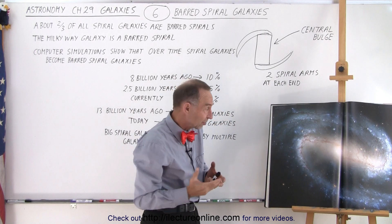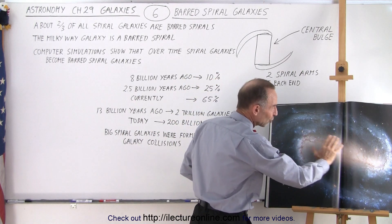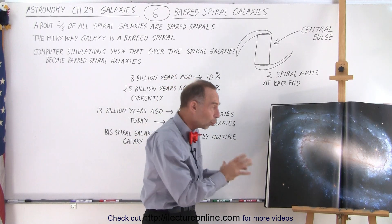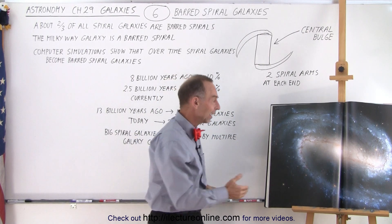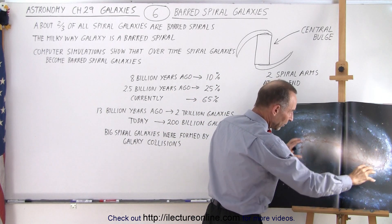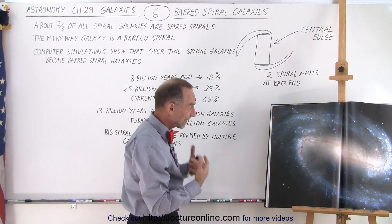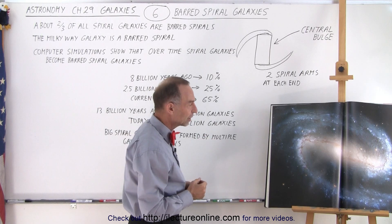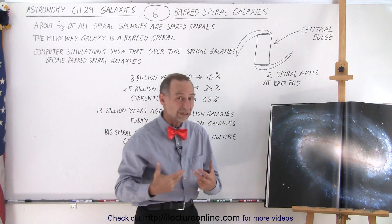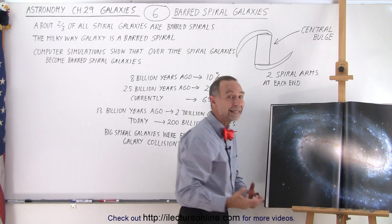For barred spiral galaxies, the central bulge stars have an orangey color, indicating that it consists mostly of K and M type stars — older population 2 type stars. The spiral arms have a lot of blue in them, and also red regions indicating there are still a lot of nebulas containing gas and dust throughout those arm regions. The blue color tells us there is still a lot of recent star formation taking place, because all that blue has to come from large O and B type stars.